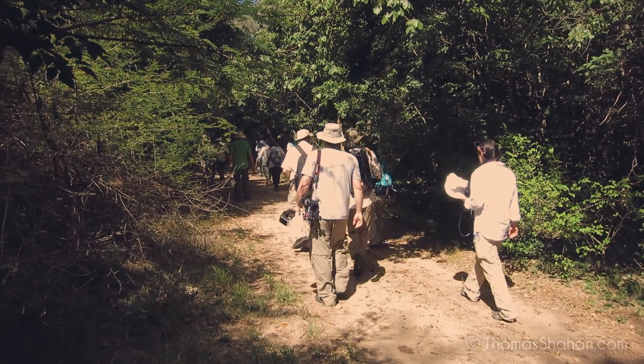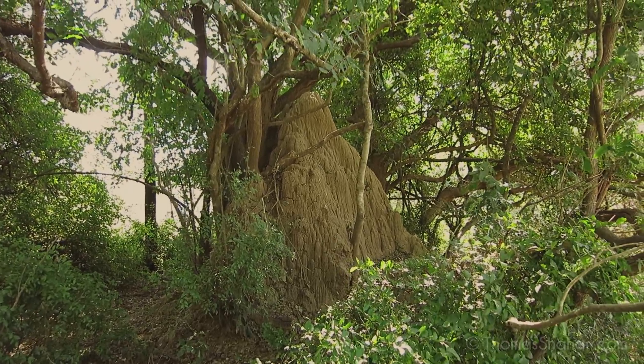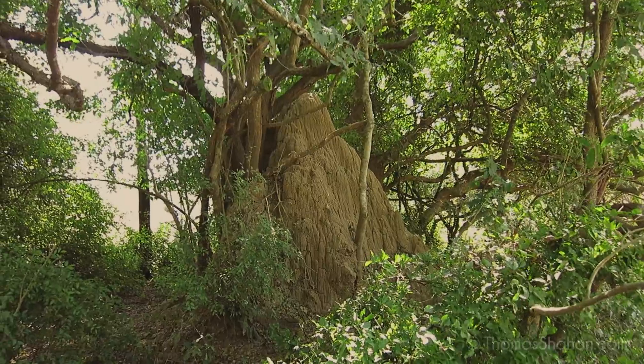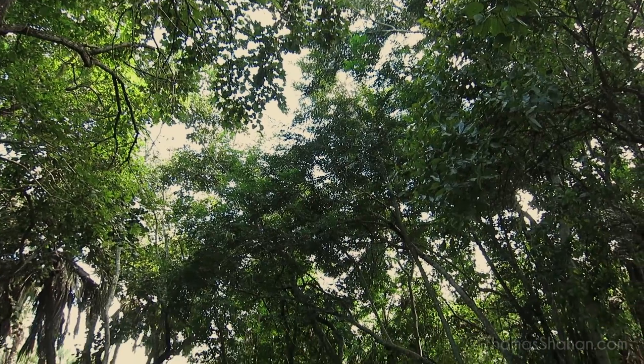Each morning we'd head out in groups and spend most of the day just looking for insects. A lot of the landscape was dominated by termite mounds — a lot of clumps of vegetation and hills were really just termite mounds.